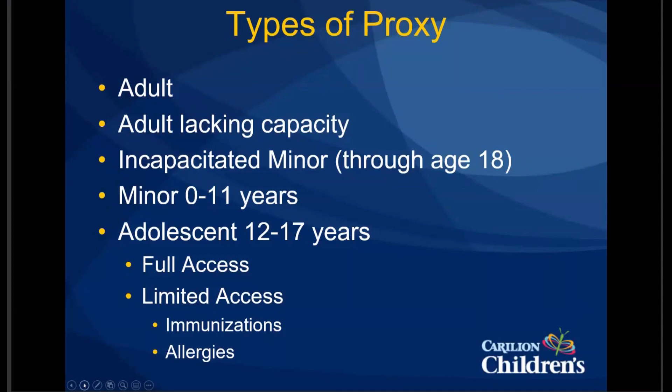There are two types of access for our pediatric patients — it's different when the child is less than 12 or older than 12. For our adolescent patients who are age 12 to 17 years, there's full access and limited access. It's important to understand what you can see with those different types of access, particularly because if you have a parent accessing their minor's chart, then on the child's 12th birthday it's automatically going to revert to limited access from full access. That can be confusing for families because it looks like they still have access, but in fact they can only see immunizations and allergies.